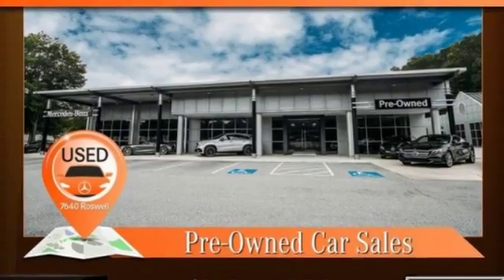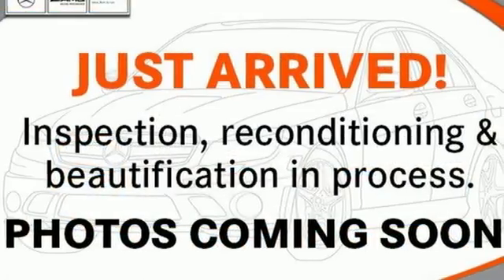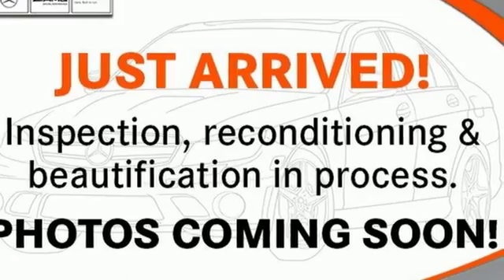Power tilting steering column. Sport suspension. Auto dimming rear view mirror. And power heated mirrors.